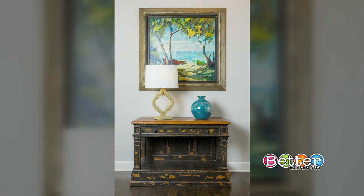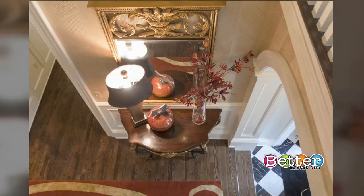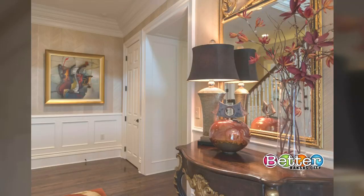The blue draws your eye right to it, and next to it is a beautiful Moroccan lamp. When starting to style a foyer, begin with what you want it to look like — the style, the theme, the color — then figure out how to make a statement.